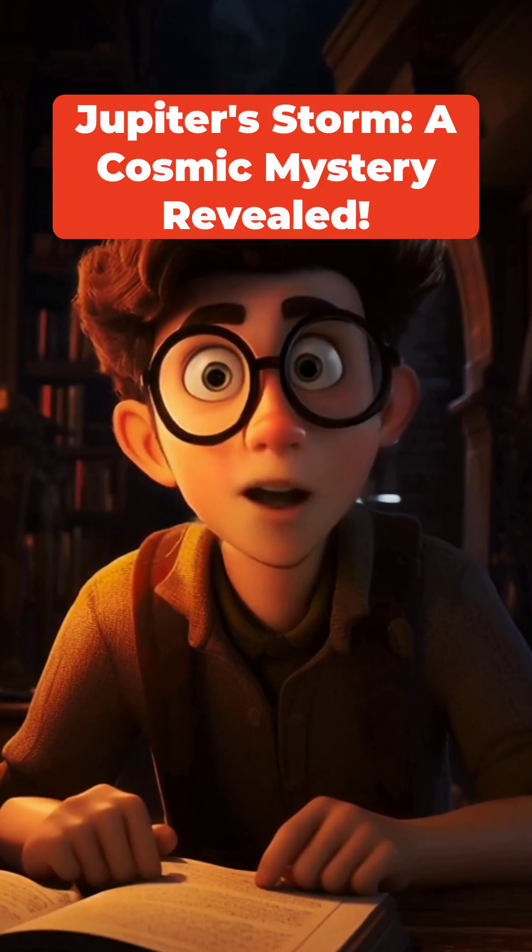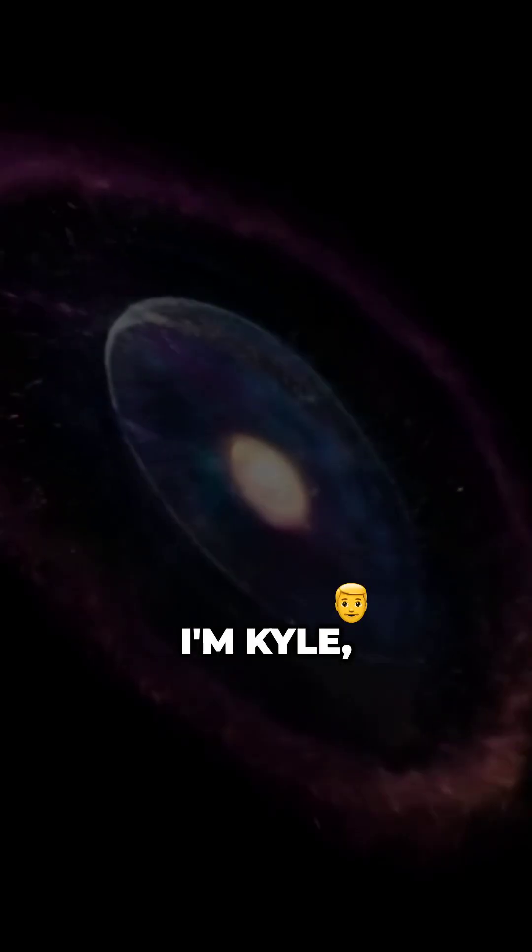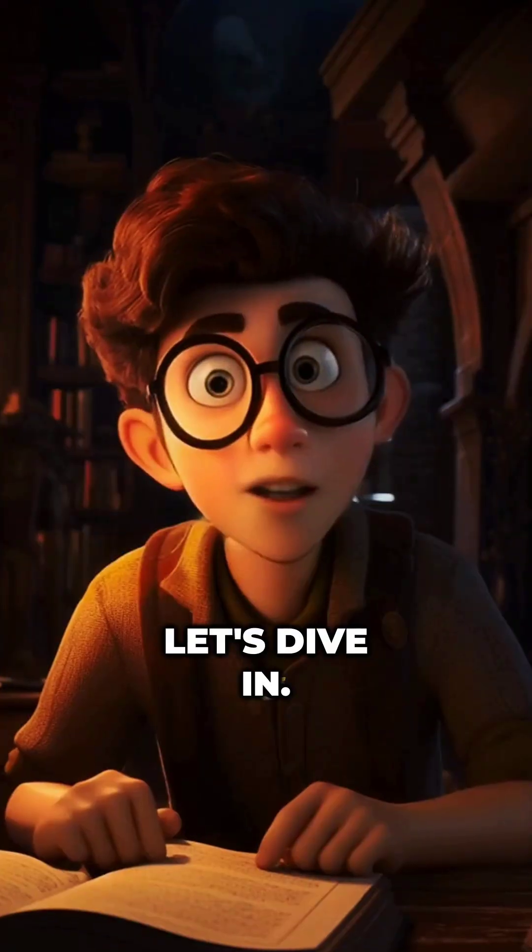There's a storm bigger than Earth, and it's been going on for hundreds of years. I'm Kyle, and you're watching Critically Evolved Cosmic Wonders. Let's dive in.